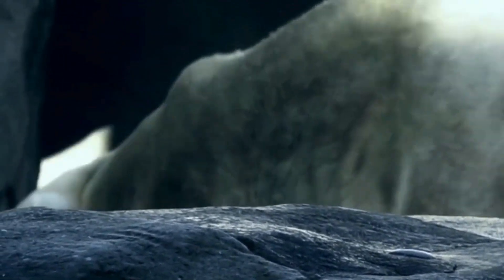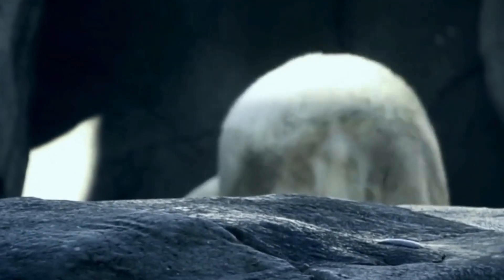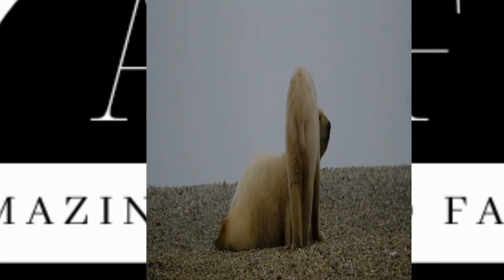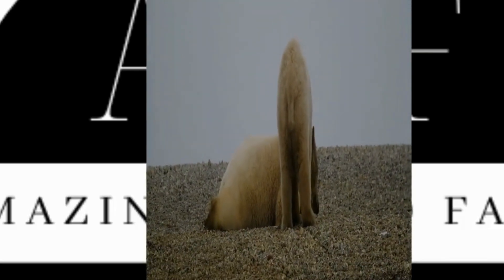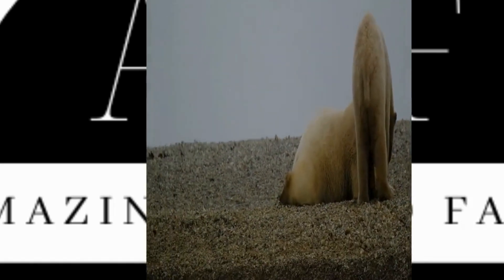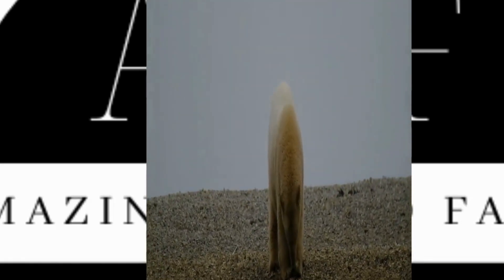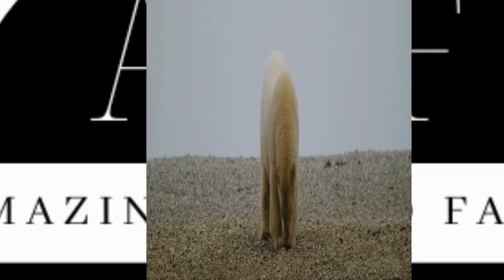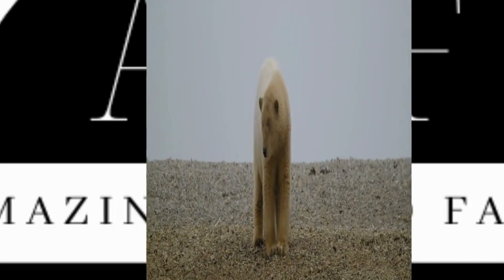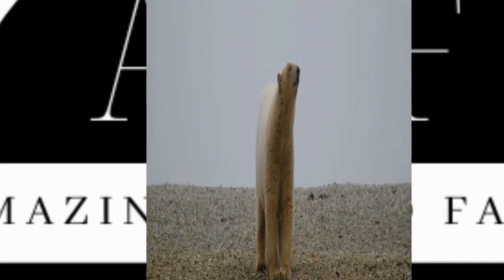Females are smaller, but still formidable, averaging around 600 pounds, or 172 kilograms. These bears are also superb swimmers. They can paddle for hundreds of miles in search of food, using their large, powerful front paws as paddles and their back legs to steer. Their ability to swim long distances is crucial for survival in the Arctic, where sea ice is constantly shifting.